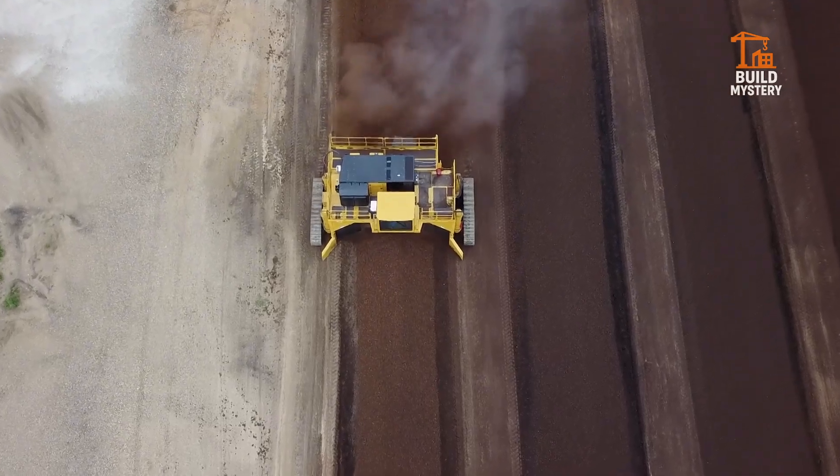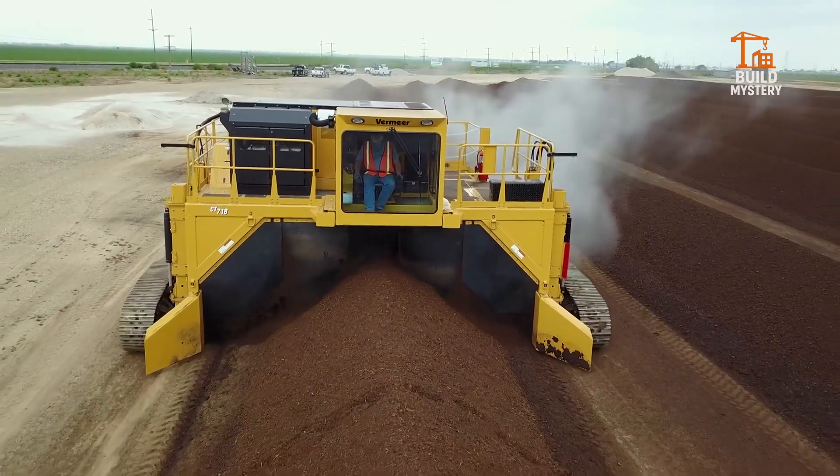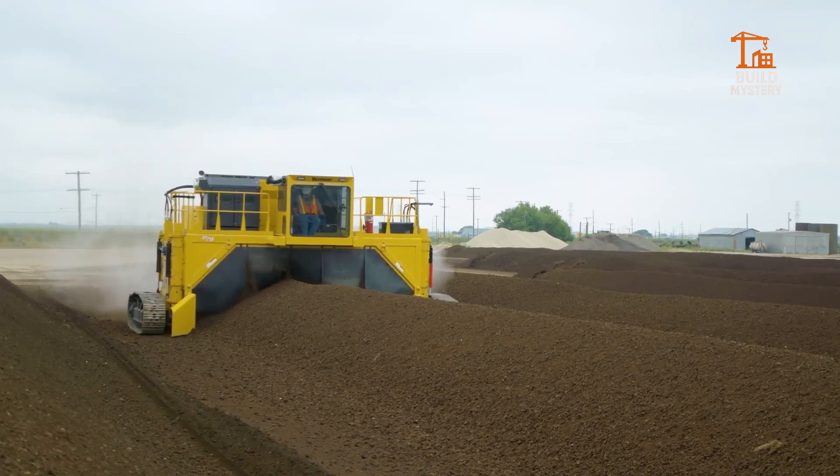Easy controls and rugged design keep it working nonstop, even in the toughest conditions. The Vermeer Compost Turner: turning waste into life, one powerful pass at a time.